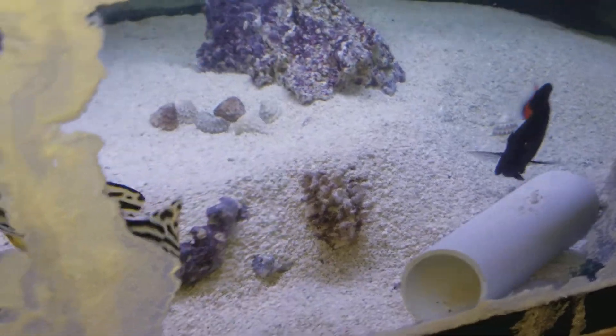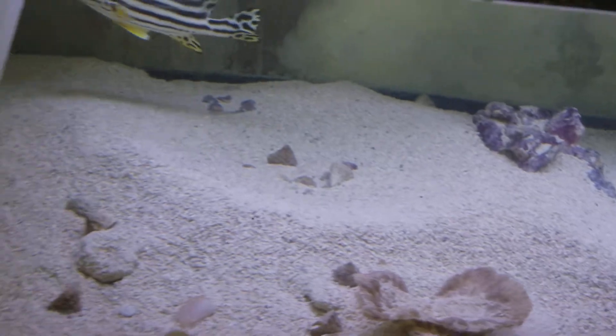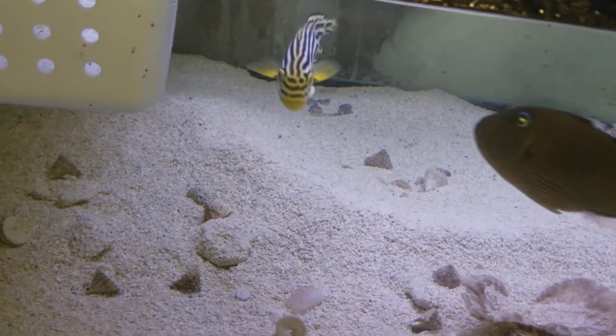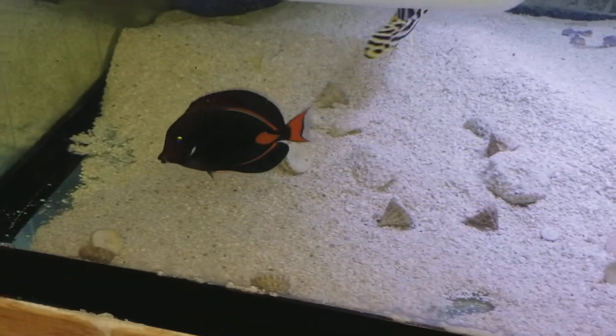The pellets are hard to see because they're 0.5 millimeters. Happy to report the Achilles is eating them — you can see them going in now.